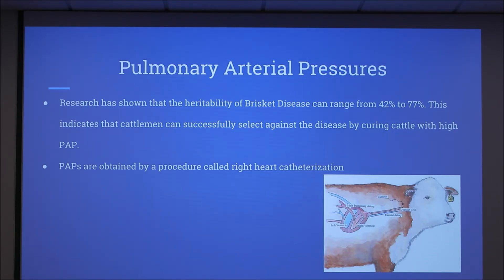The PAP test is the best indicator available to date for identifying animals predisposed to brisket disease. This test isn't 100 percent accurate. Cattle with PAP values greater than 50 are considered to be of higher risk.